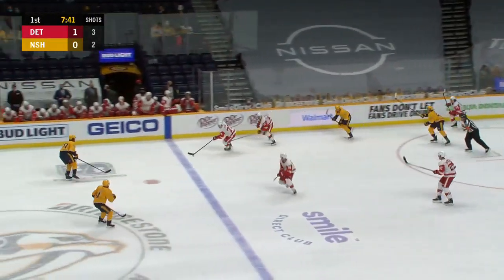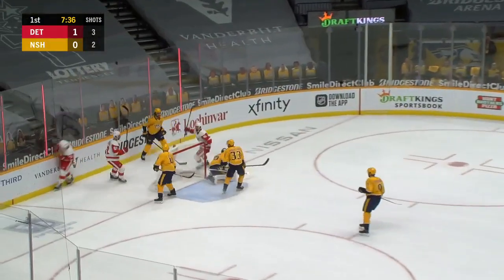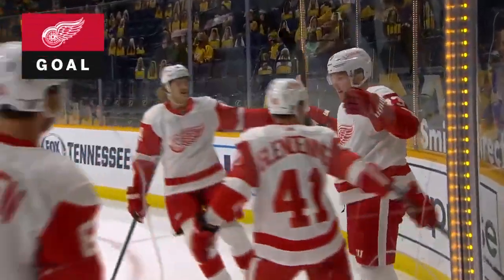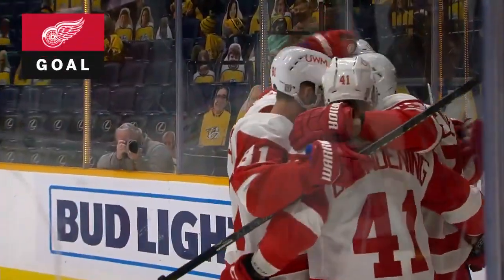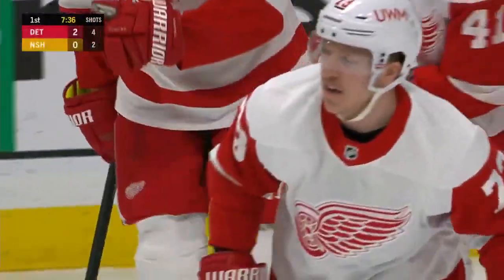Nice steal by Glennon — took it right off the stick. Here's Ernie, Adam Ernie, working his way with speed, a backhand — he scores! Adam Ernie making a great move, utilizing his speed, and Nashville is in a 2-0 hole.